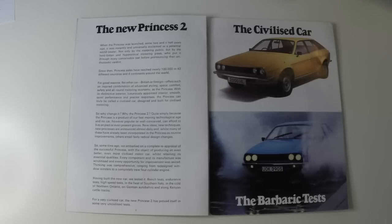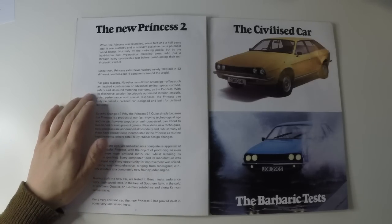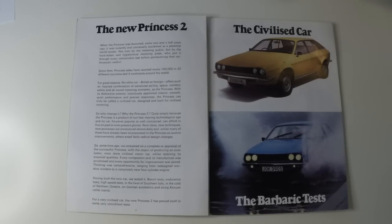No other car, British or foreign, offers such an inspired combination of advanced styling, space, comfort, safety and all-round motoring economy as the Princess. With its distinctive exterior, luxuriously appointed interior, smooth, quiet performance and precise responses, the Princess can truly be called a civilised car, designed and built for civilised motoring.